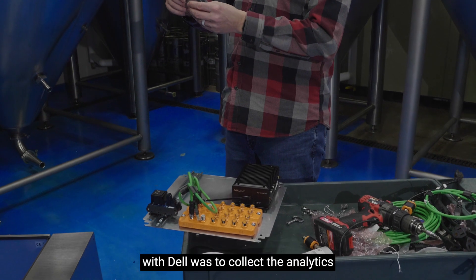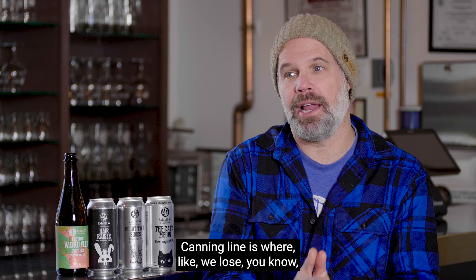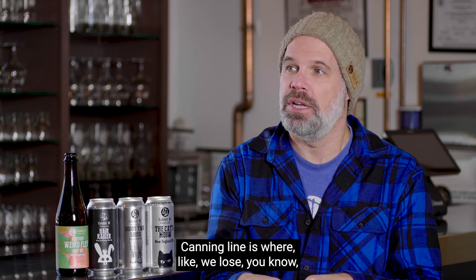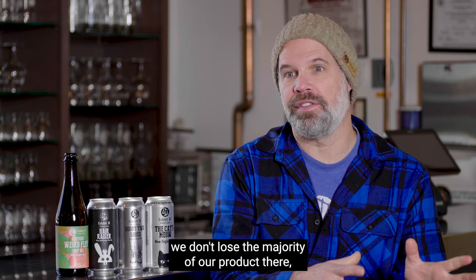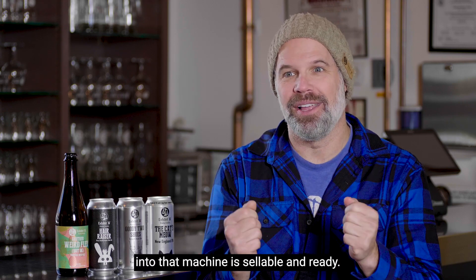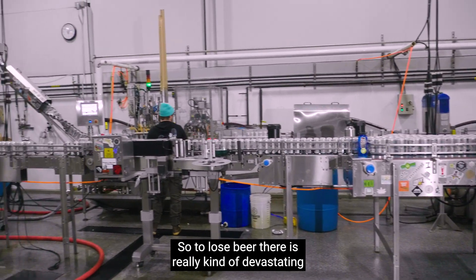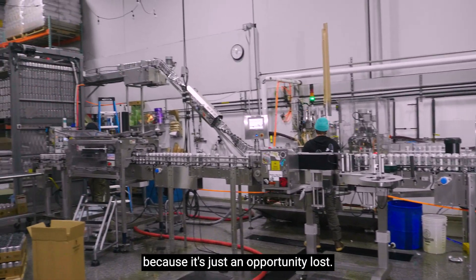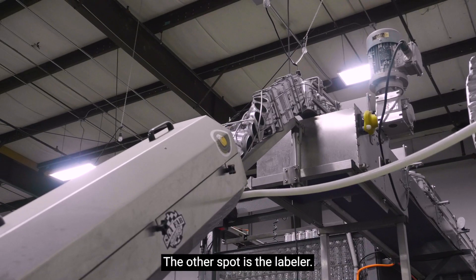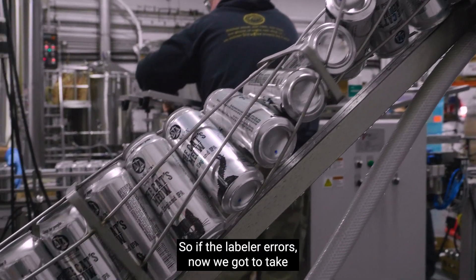One of the things we thought would be really valuable after our first discussions with Dell was to collect analytics on the canning line process. The canning line is where we lose product — not a majority, but the product going into that machine is sellable and ready, so to lose beer there is really kind of devastating because it's just an opportunity lost.